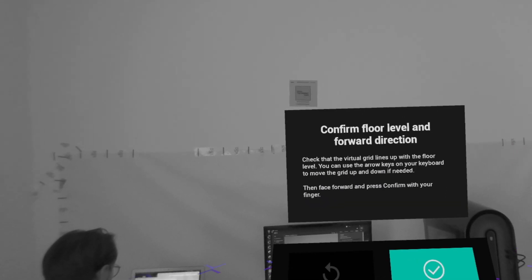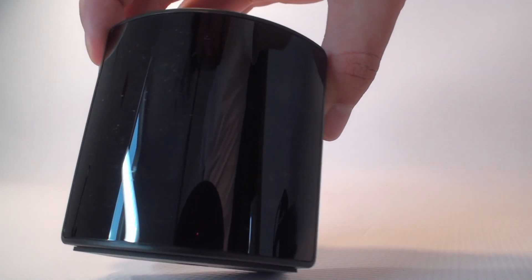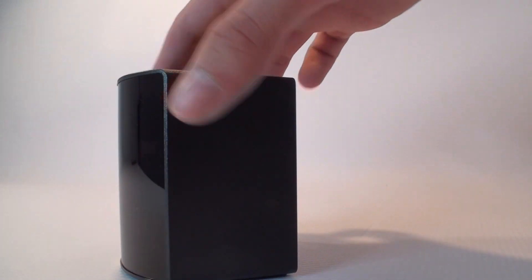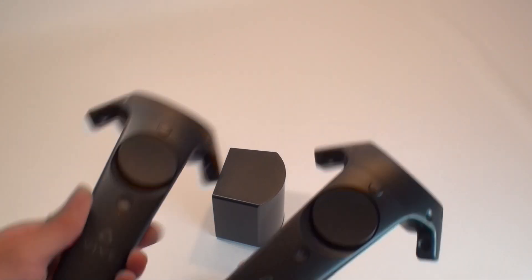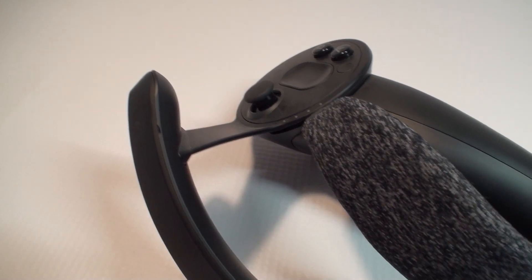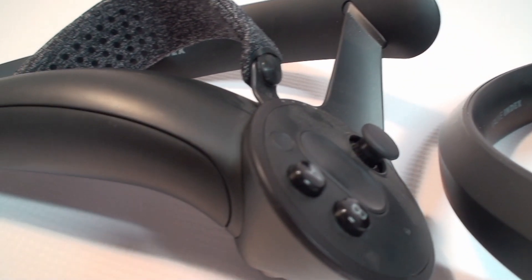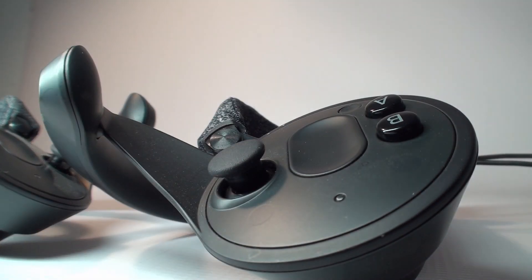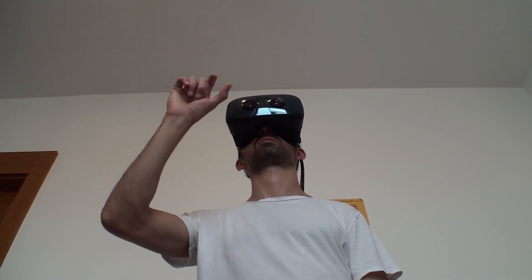During our tests, external base stations did not improve tracking accuracy and caused problems during setup and use. Controllers are not included in the box, as they are not needed. However, if you prefer using controllers in virtual reality, there is an option to connect controllers from HTC or Valve. Their usefulness depends on the applications used, but if you are not a fan of pads, we recommend using your own hands — a much more practical way, and you are relieved of the need to charge controllers.